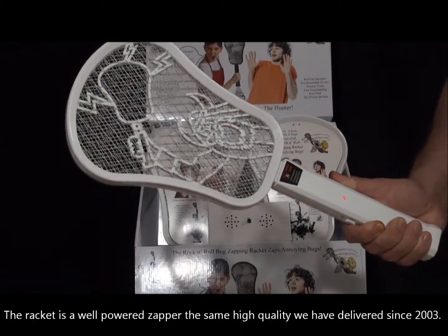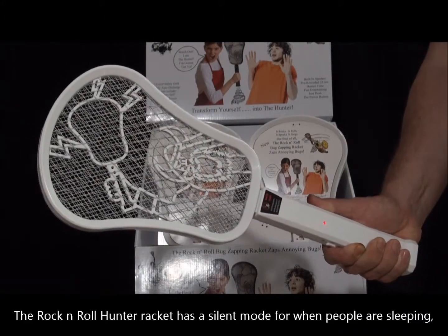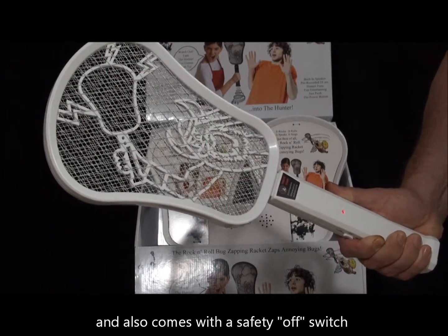The racket is a well-powered zapper, the same high quality we've delivered since 2003. The rock and roll hunter racket has a silent mode for when people are sleeping, and also comes with a safety off switch.